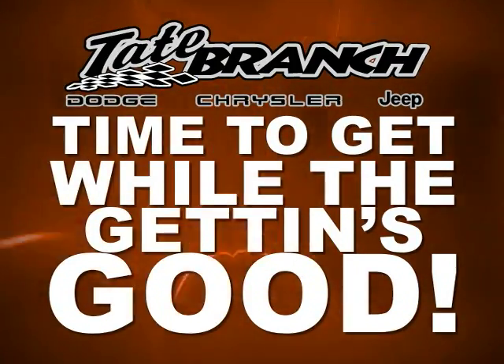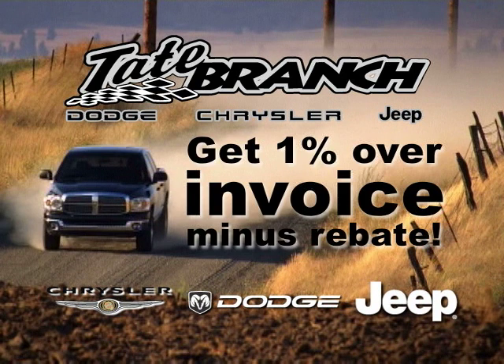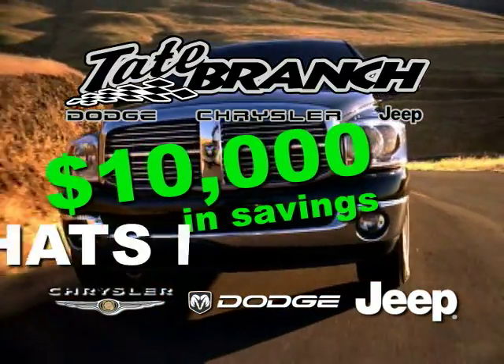Okay folks, let's get while the getting's good. Tate here, and this month at Tate Branch Dodge, you can get any new Dodge, Chrysler, or Jeep in stock for 1% over invoice minus the rebate. In layman's terms, that's a savings of up to $10,000 on select models.